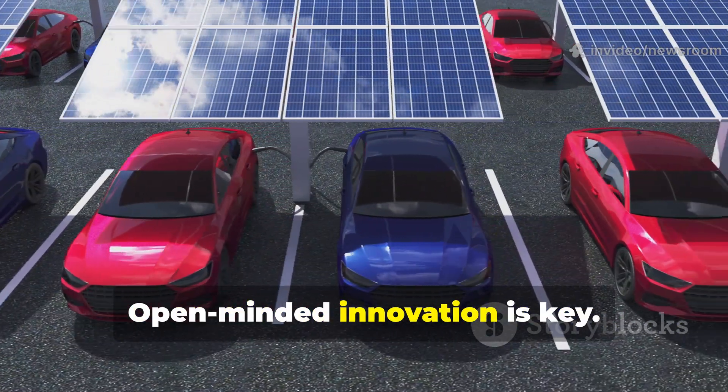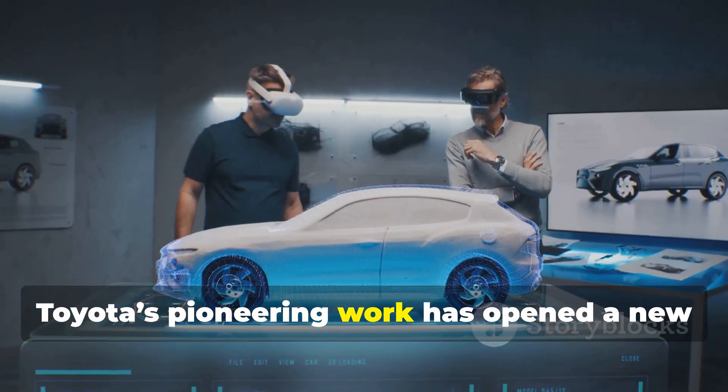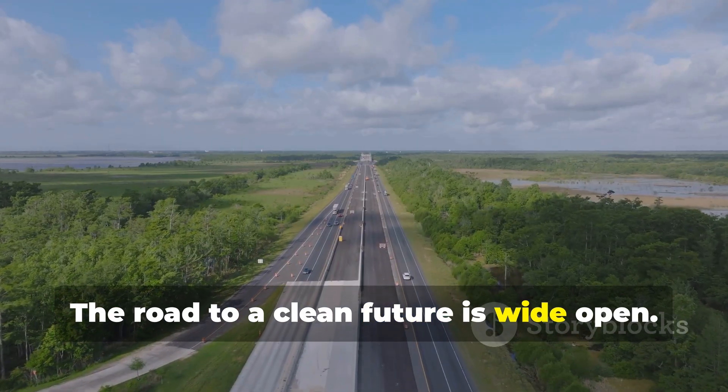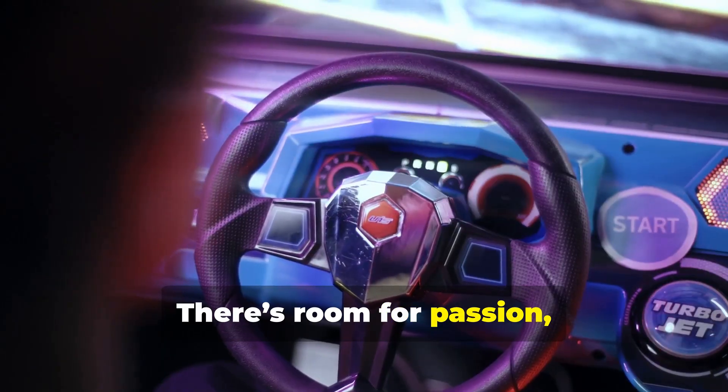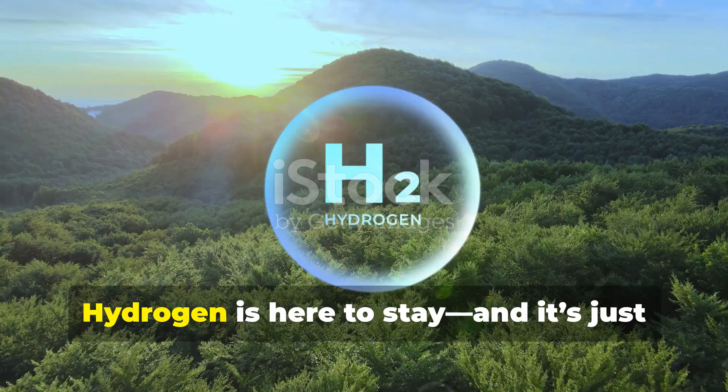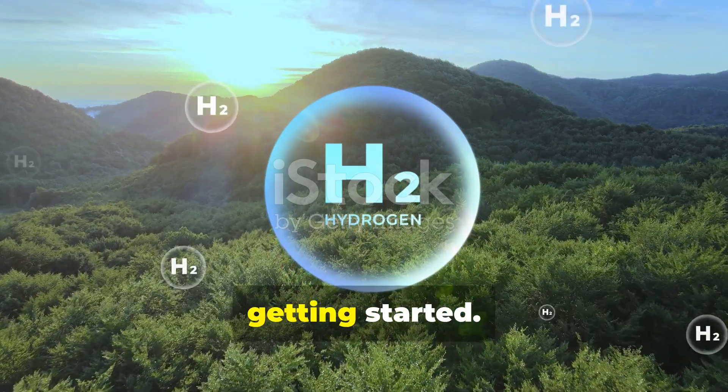The future will be a mix — battery EVs, hydrogen cars, and other clean tech, each serving different needs. Open-minded innovation is key. Toyota's pioneering work has opened a new chapter in automotive history. The road to a clean future is wide open, with room for passion, performance, and the exhilarating sound of a well-built engine. Hydrogen is here to stay, and it's just getting started.